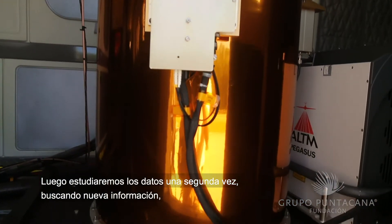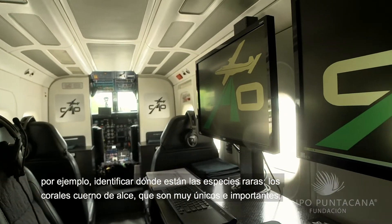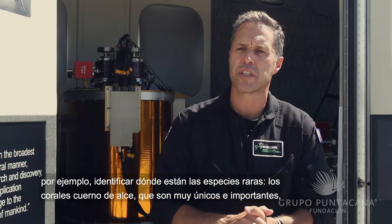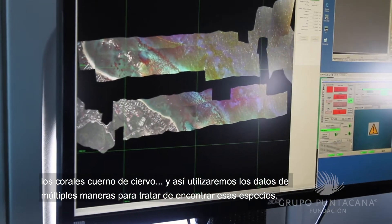Then we'll start to do research on the data a second time, looking to innovate — for example, where are the rare species? The elkhorn corals are very unique and important, as are the staghorn corals, which are of particular interest. We'll be using the data in multiple ways to try to find those special species out there.